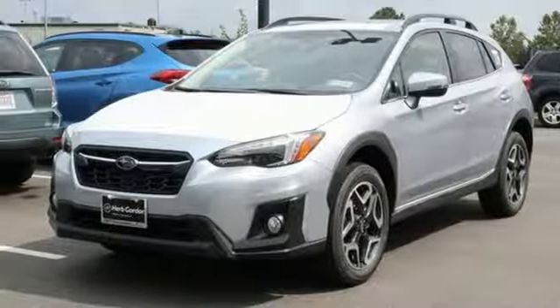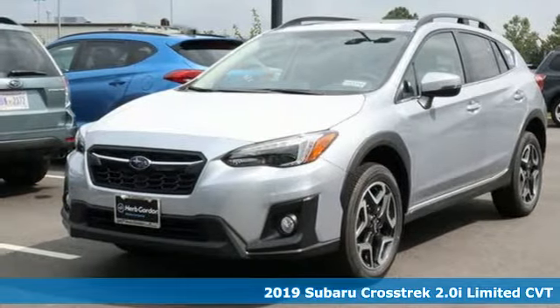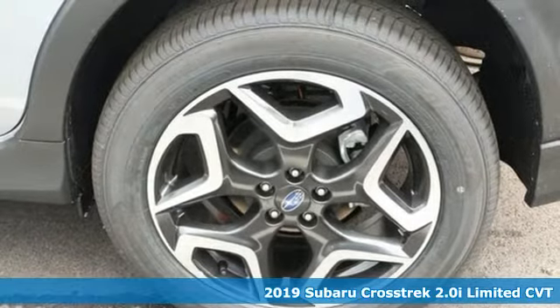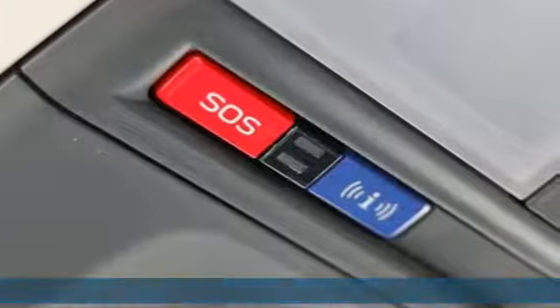Here's a new 2019 Subaru Crosstrak. Open up to open roads and endless possibilities in the Crosstrak. And it comes with all the amenities you need.